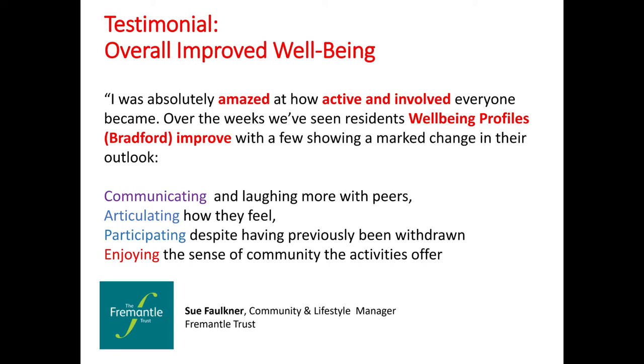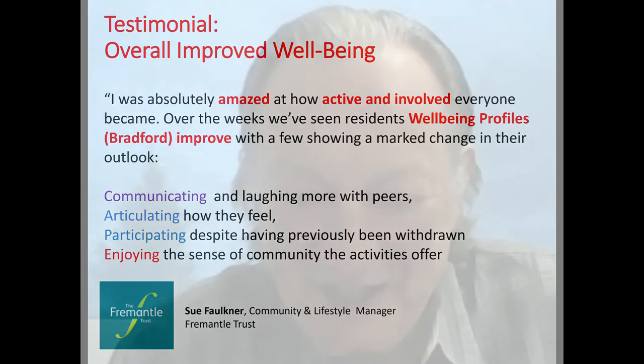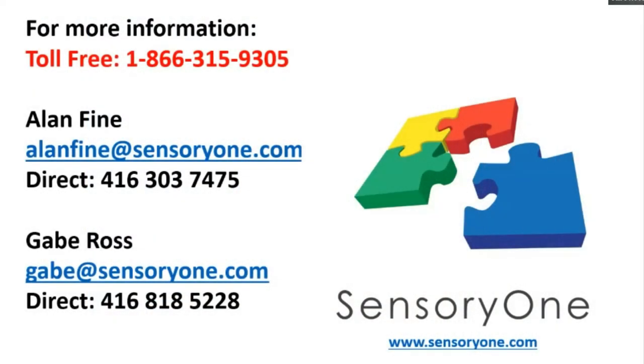Here's a testimonial from Sue Faulkner of the Fermental Trust, which shows improved well-being profiles across the board. The feedback from some facilities in Canada has been tremendous as well. Just recently, delivering it back to an extended care facility, I took it out of the trunk of my car, rolled it up to the door, and the program manager was so excited and happy to see the MOBI back. She actually bent down, hugged it and said, so nice to have you back. Alan, Gwen and I would like to thank everyone who joined us today. We hope you are as excited and enthused as we are about these multi-sensory products. If you would like more information on any of our products or to book a consultation, please contact us — the information is on your screen.